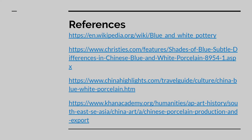These are some of the references I used while researching Chinese blue and white porcelain.